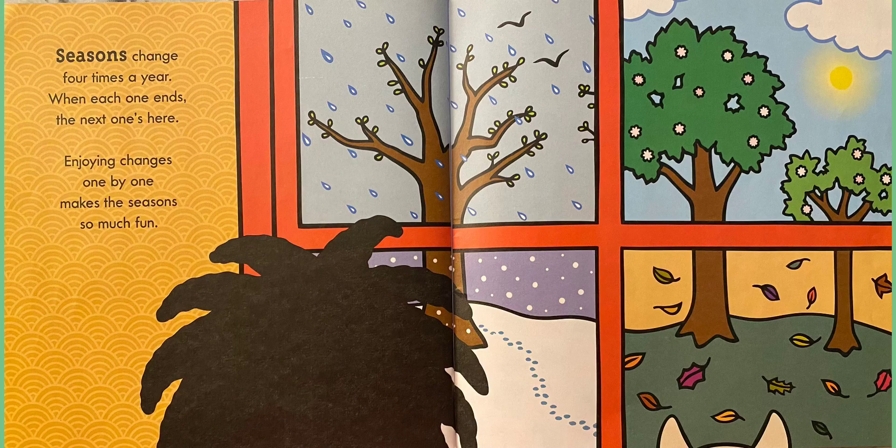Seasons change four times a year. When each one ends, the next one's here. Enjoying changes one by one makes the seasons so much fun. Look out that window she has there — each one of those rectangles is a season. Do you know what season is which?